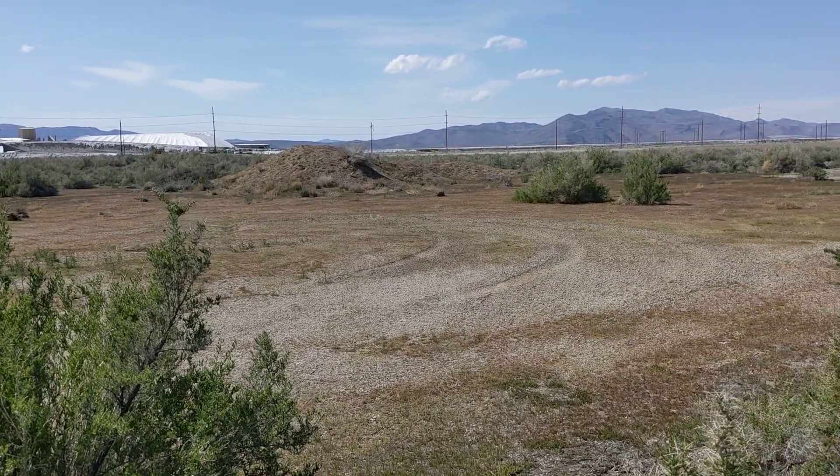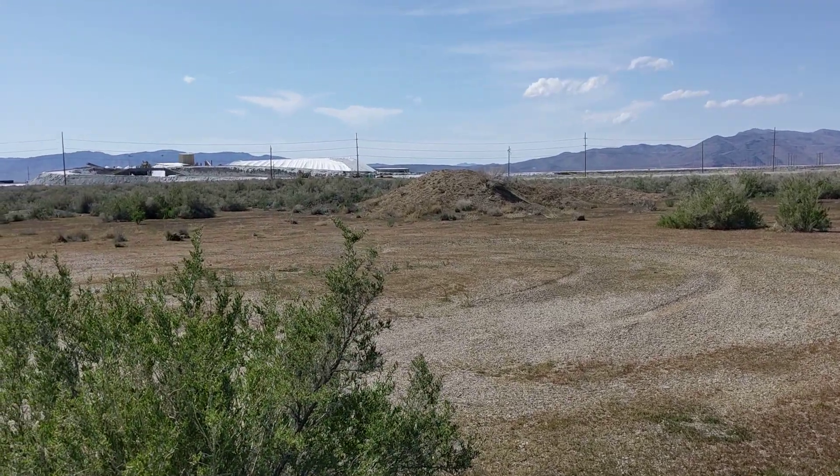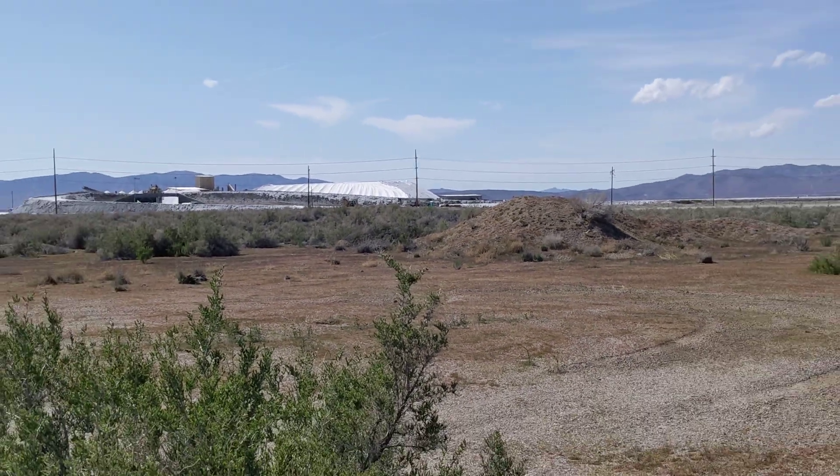Out here in the desert in Utah, west of Grantsville, near where they have the big piles of salt where they gather salt for the salt flats.